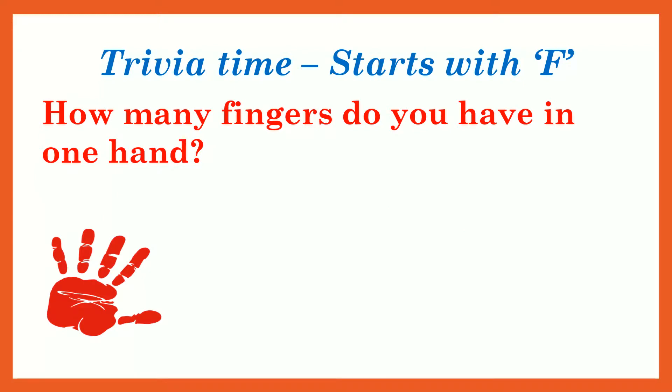Trivia time — starts with F. How many fingers do you have in one hand? F, fur — five!